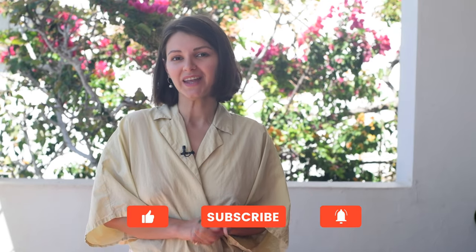That brings us to the end of this week of eating. I hope you enjoyed this video, and if you did, you can show your love by liking and subscribing. I hope you have the most amazing rest of the day and I'll see you soon.